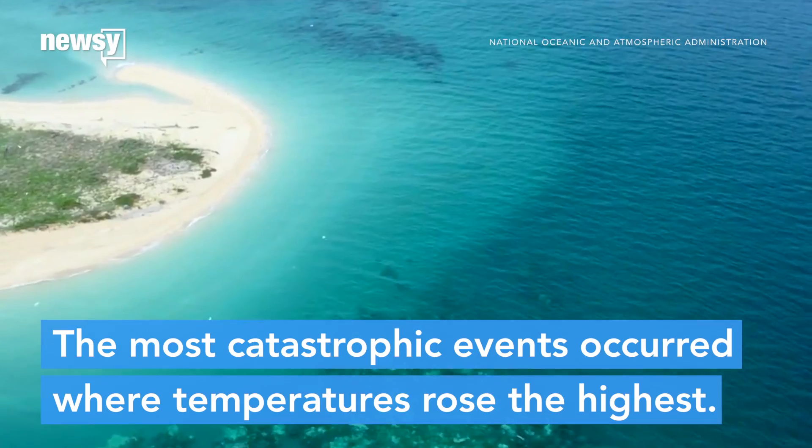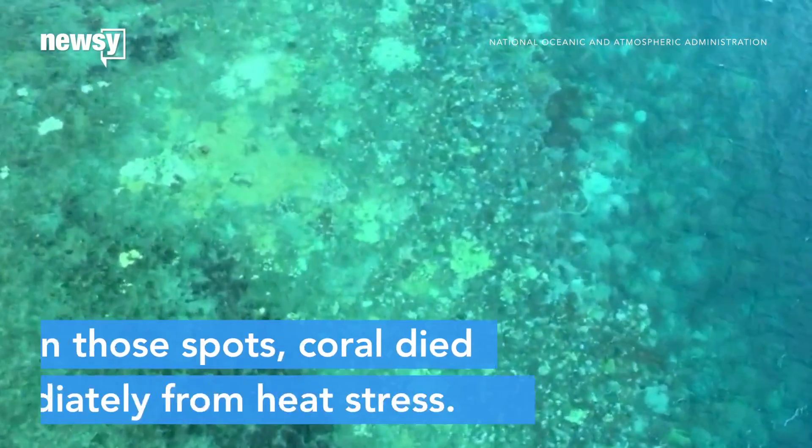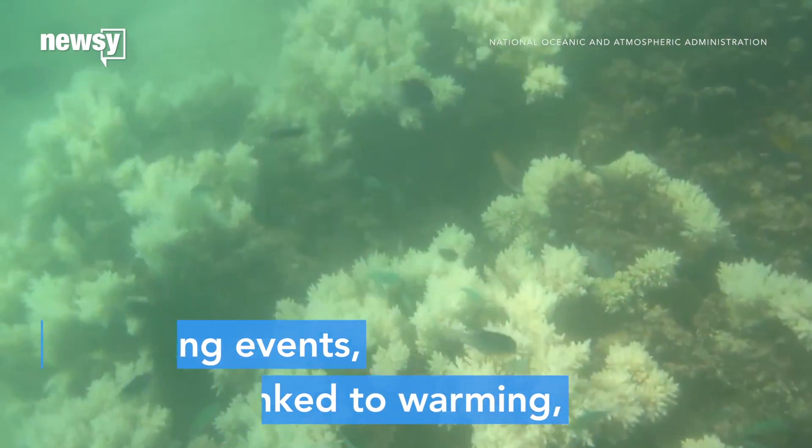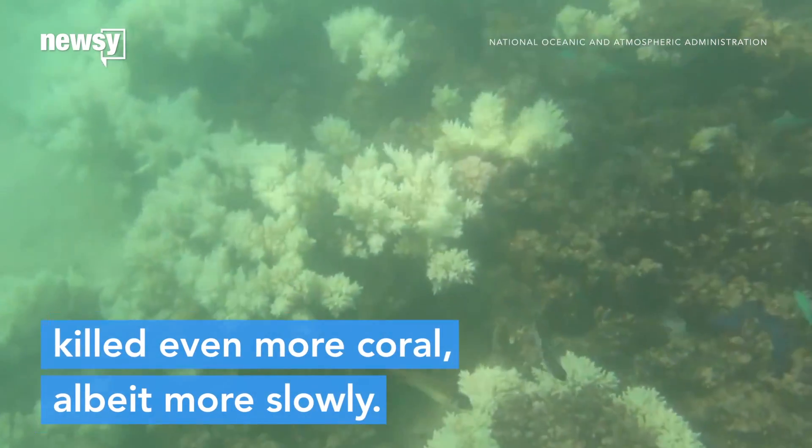The most catastrophic die-offs occurred where temperatures rose the highest. In those spots, coral died immediately from heat stress. Bleaching events, which are linked to warming, killed even more coral, albeit more slowly.